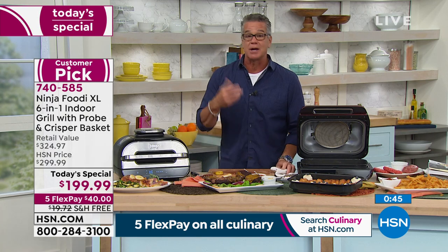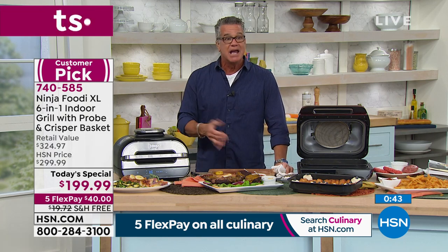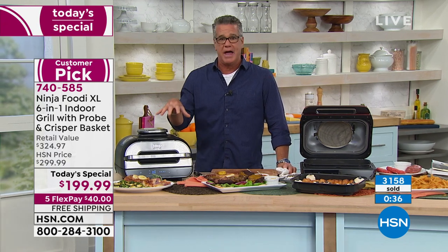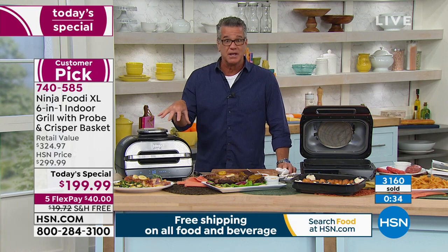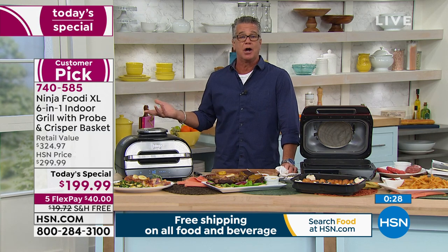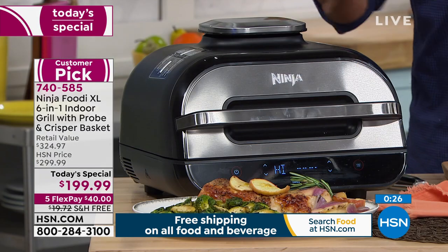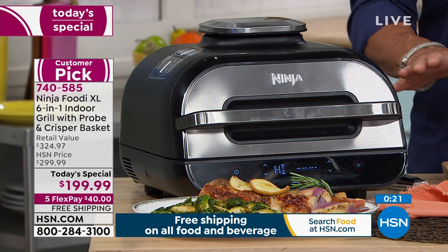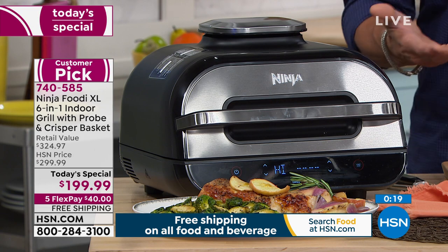What's nice about this machine is it's really hard to ruin a meal inside here. You have all the digital one-touch controls, the probe so you're never going to overcook or undercook anything, and the ease of plugging it in and hitting a button. No charcoal, no babysitting, no maintenance — just wipe it out and go again.